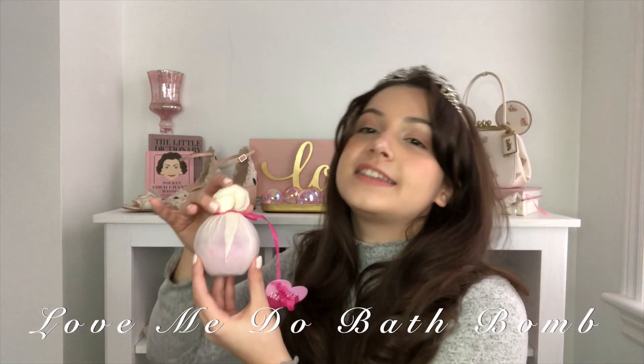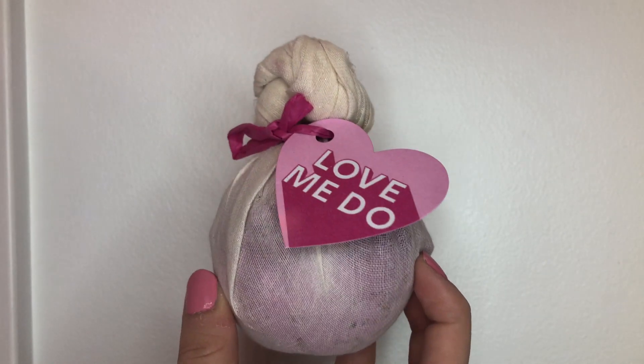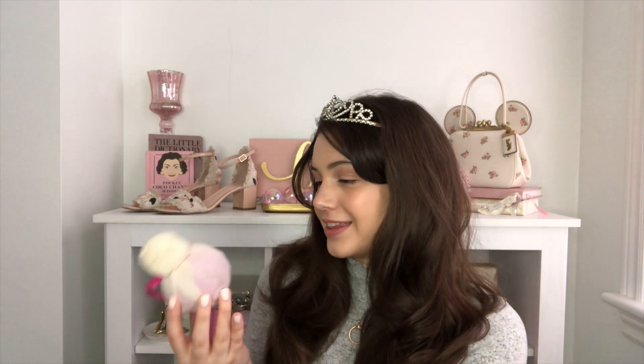This next bath bomb is called the Love Me Do Bath Bomb. It's really similar to the Deep Sleep bath bomb that Lush sells — instead of purple, it's pink. If you've never had one of these before, don't take it out of the wrap because there are flowers and stuff inside and it will make a mess. This one is really different from the last one — Tisty Tasty was more of a rose scent, whereas this one is more like jasmine. It's also supposed to have orange in it, but I'm mostly getting an overwhelming jasmine scent. If you don't like jasmine, this probably isn't the one for you, but personally I don't mind it. It's very floral — no citrus, all floral.